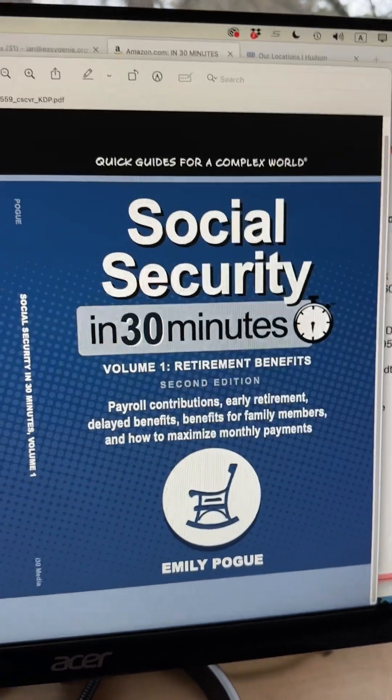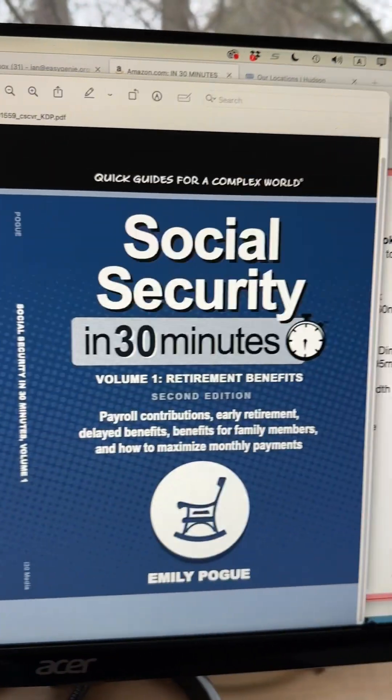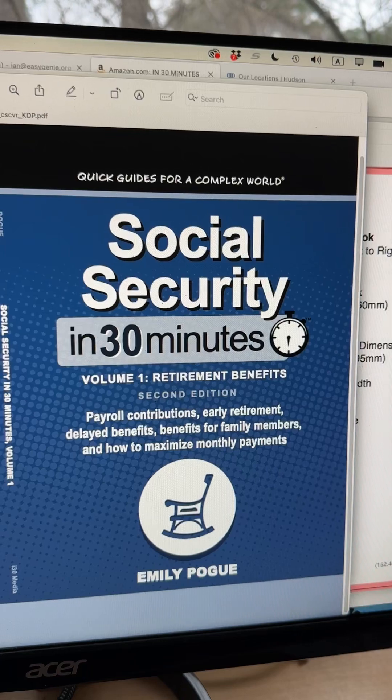This is the professional design that we use now for our books. This is by a company out in Austin that I work with, and you can see it's a fabulous job.